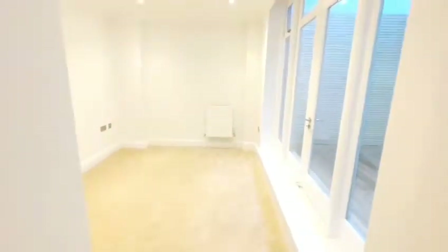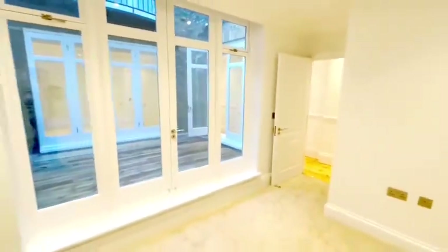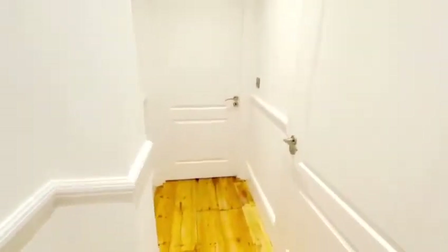Back into the flat, on your right hand side you've got the second bedroom. Brand new carpet in this room, all freshly decorated throughout the flat. There are three accesses to the patio area, which is always a bonus.